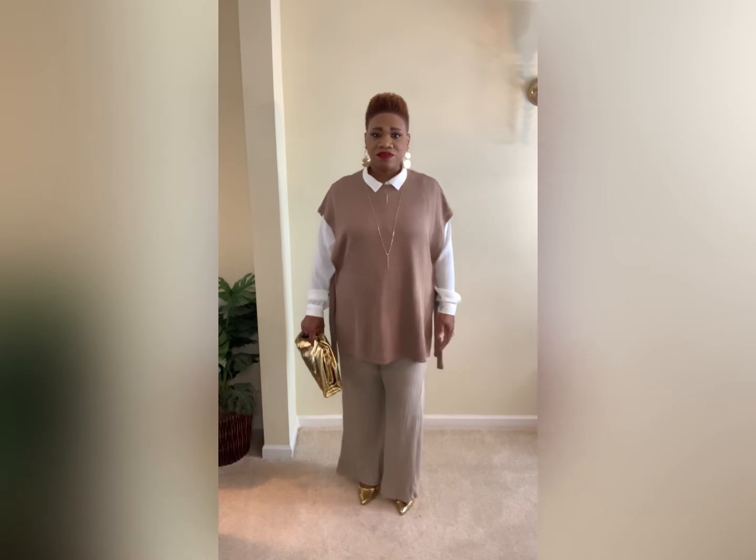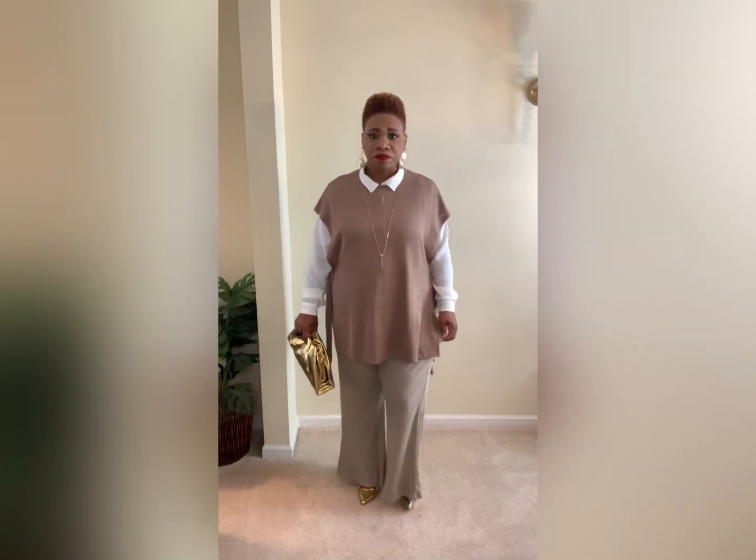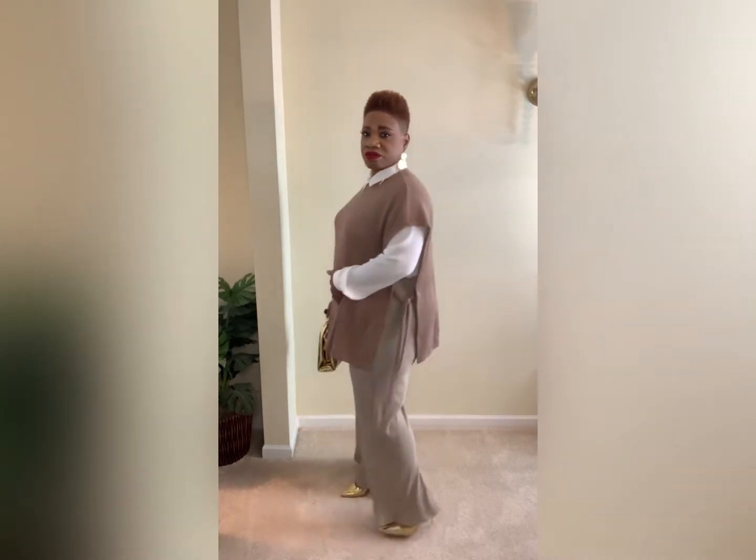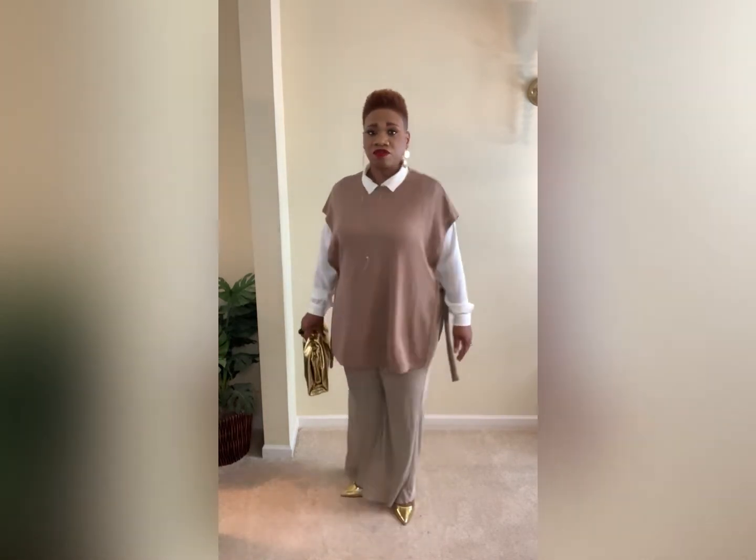I also love that these slacks are giving a bell bottom feel to them — really nice and comfortable too.